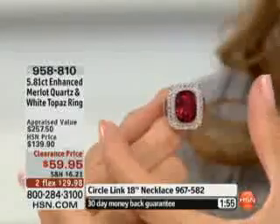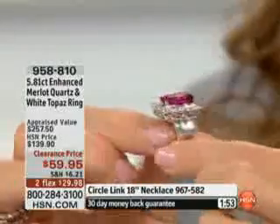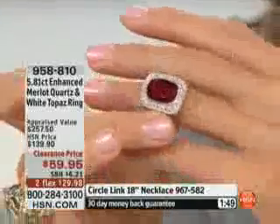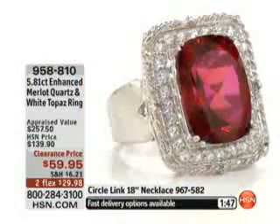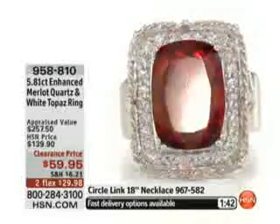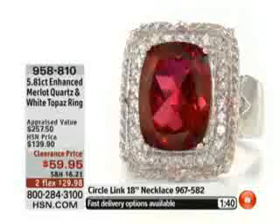This is very nice because you do have that open gallery underneath, so light can enter through the pavilion and radiate outward. This is a ring that you will get stopped — you will get stopped on the street. So if you don't like attention, don't pick it up. Or if you're wanting some attention, pick it up. It's just so pretty, I really, really like this one.